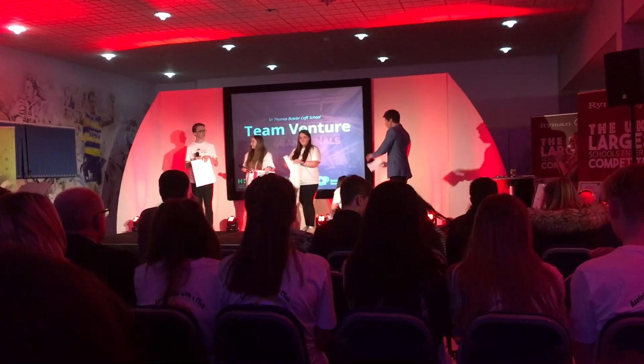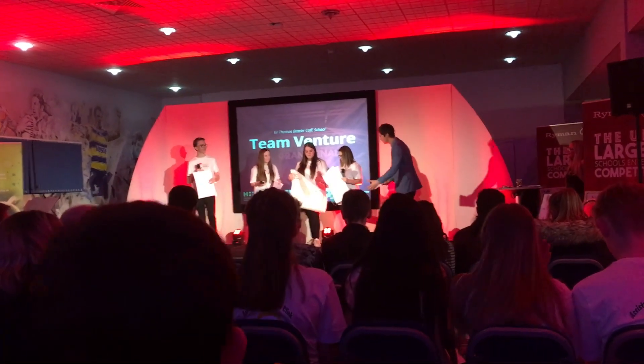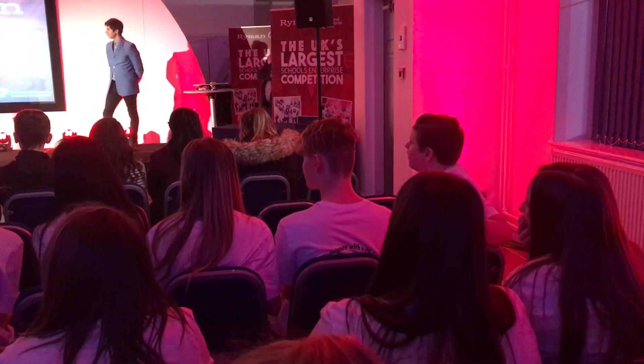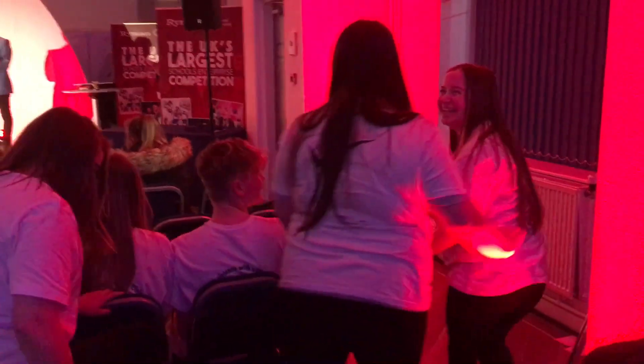I love that you had that at the beginning — that was something different, we haven't seen that yet this evening, so really, really well done. Judges — Sir Thomas Butler, Team Venture, Event Boss Team Venture.